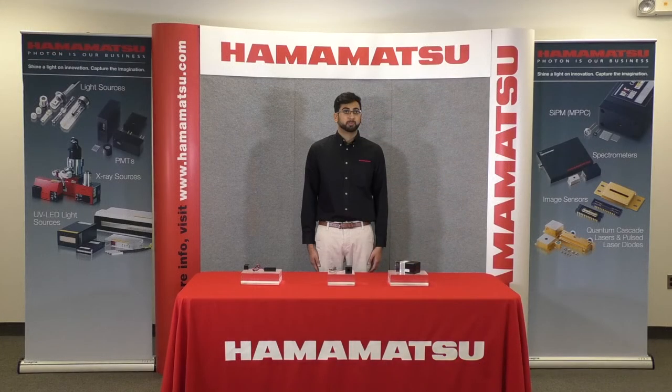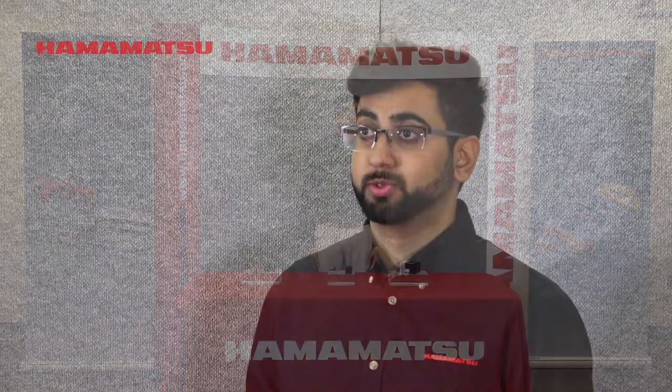If you are planning to come to Photonics West 2020, please stop by booth number 1227 to see and learn more about our high-sensitivity PMTs for laser microscopy.